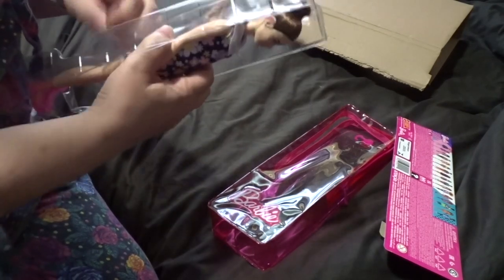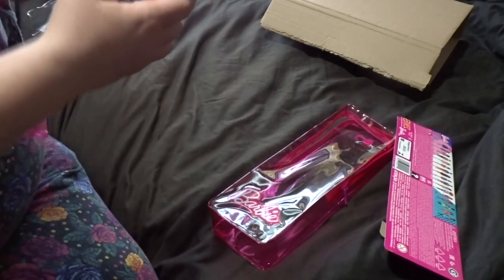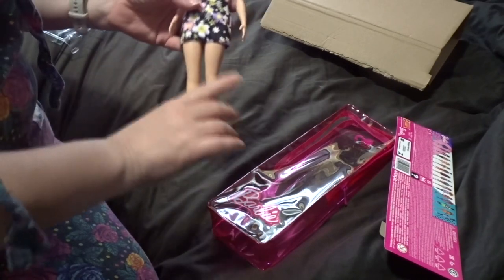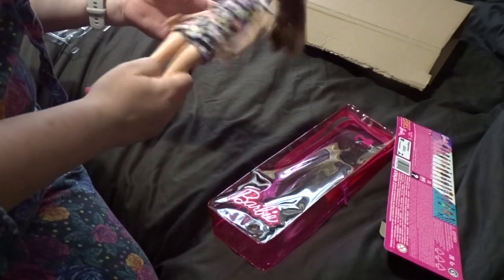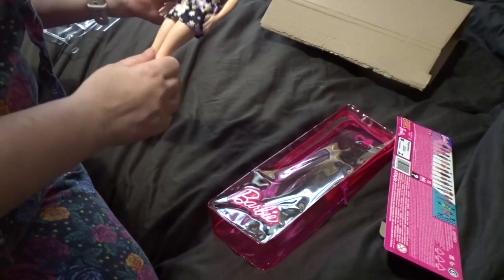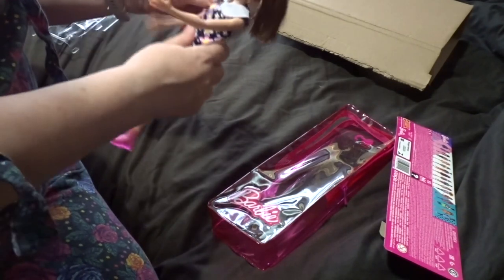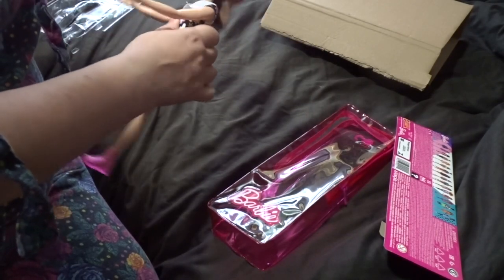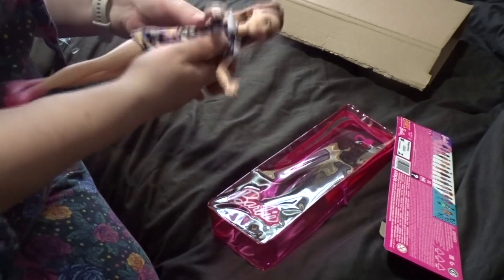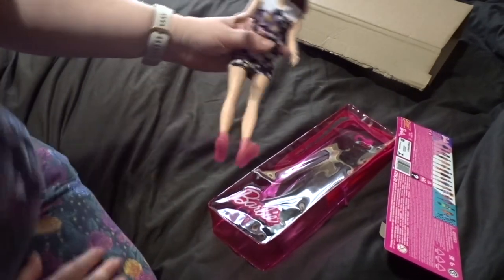Let me pull all these tags — there, the box is off. She feels a little bit more lightweight than the Barbies I'm used to. She's only got four points of articulation plus her head. That's a bit of a bog-standard one, and that's going to make it very awkward when she sits in a wheelchair because her legs don't bend.